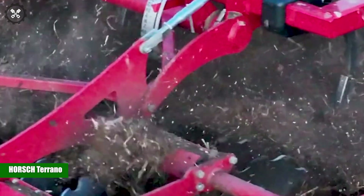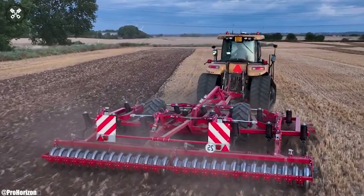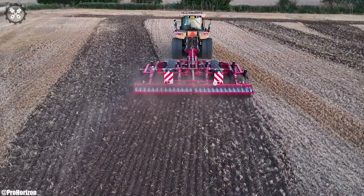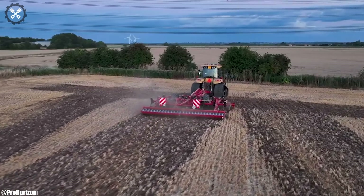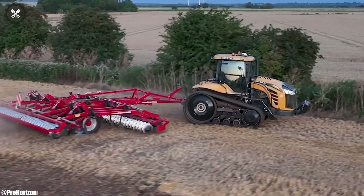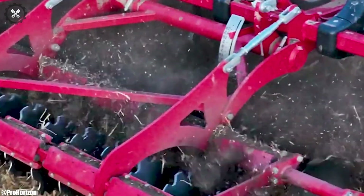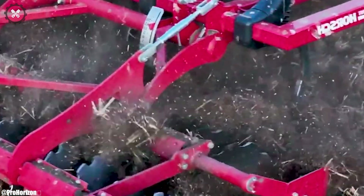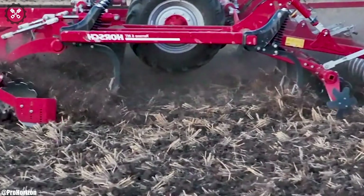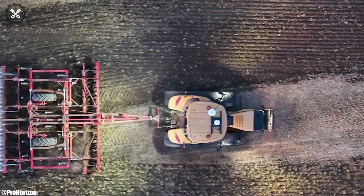Horsch Turrano. The Horsch Turrano is a modern tillage implement that combines innovation and efficiency in modern agriculture. With its sturdy construction and advanced design, it's designed to prepare soil for planting with precision. The Turrano's adjustable settings and versatile configurations allow it to adapt to different soil conditions and farming practices. Equipped with advanced technology, it optimizes soil tillage, seedbed preparation, and residue management. Its robust frame and components ensure durability and longevity even in demanding field conditions.